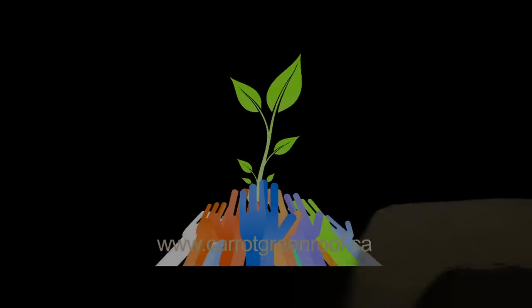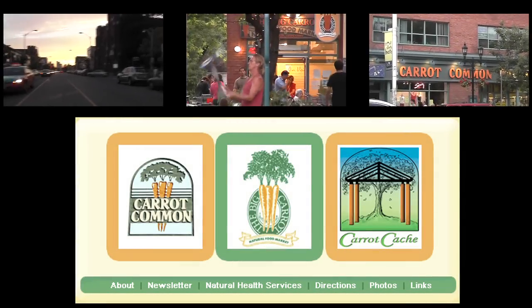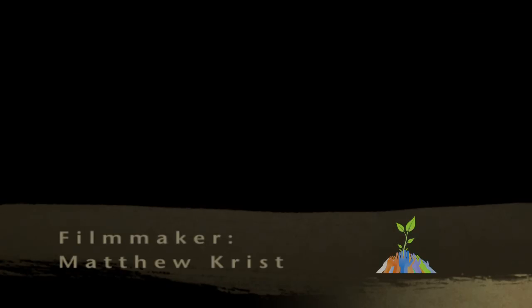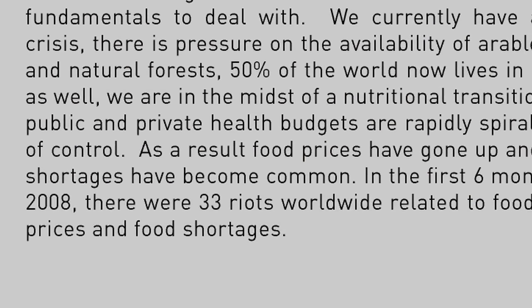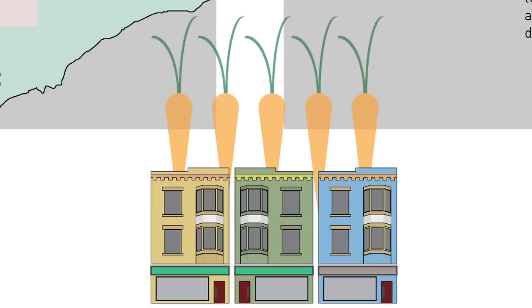Stay tuned for your chance to participate in sustainability workshops, gardening classes, seasonal festivals, expert panels and lectures, wellness initiatives, locavore gatherings, and more. See your city!